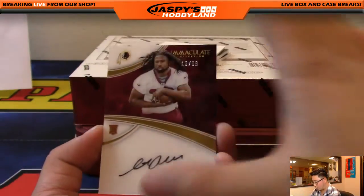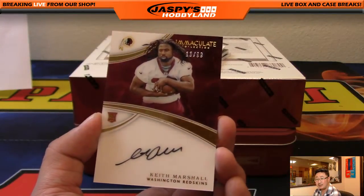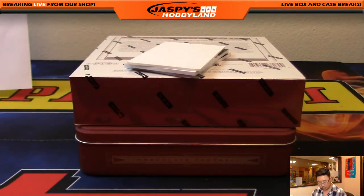We've got Keith Marshall, 13 out of 99 for the Redskins. Lee with the Redskins. I like the black ink on the acetate — looks cool.